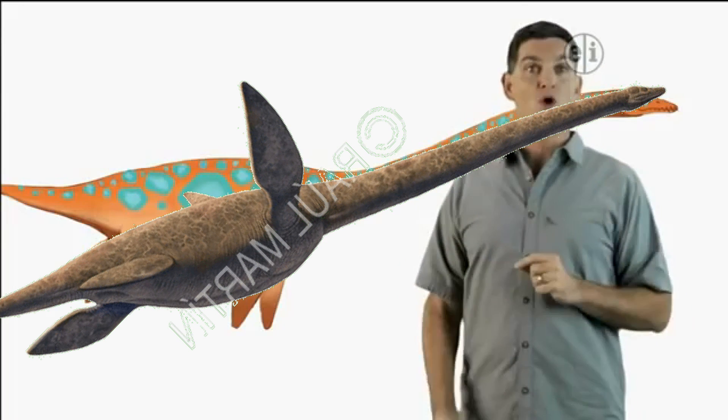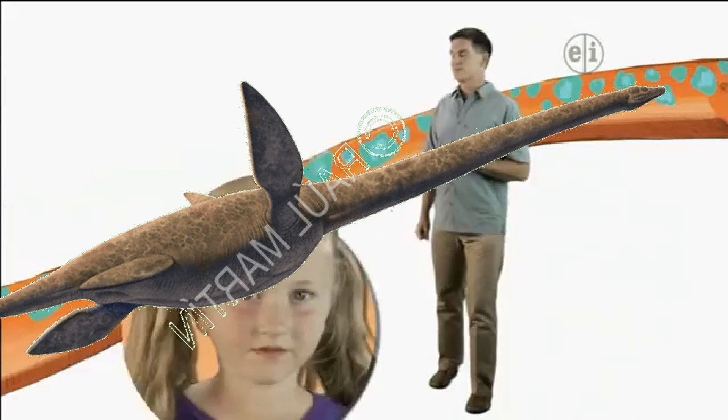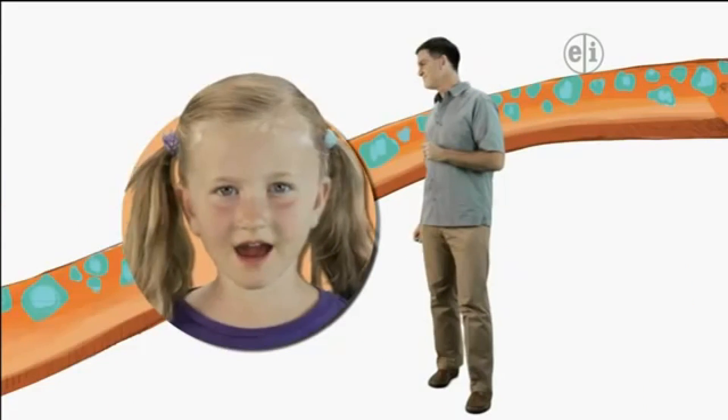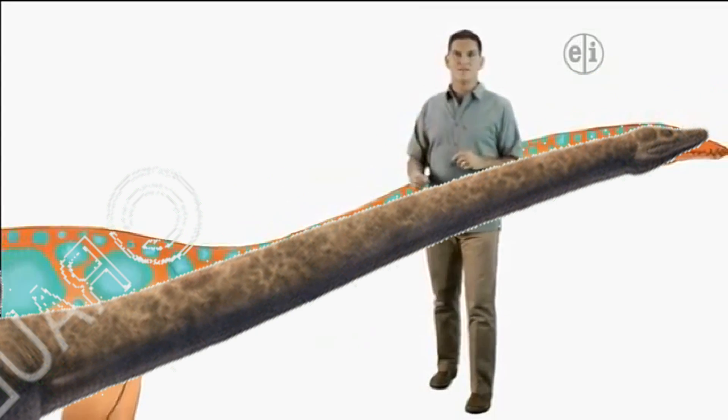The word marine means that it lived in the ocean. What do you notice first about Elasmosaurus? It has a really long neck. Absolutely — the neck of Elasmosaurus was over 20 feet long. That's more than half the length of its body.